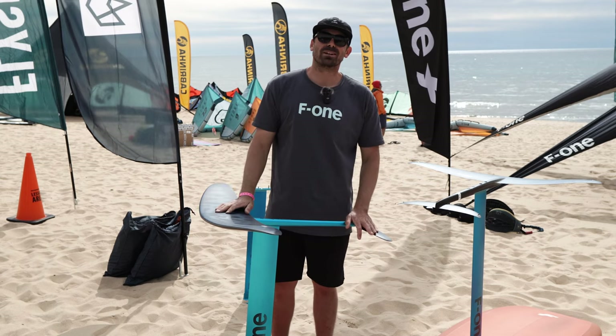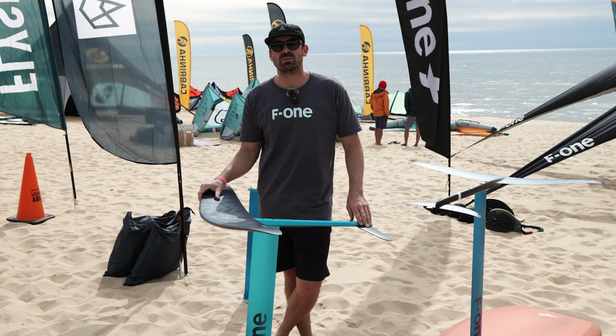What's up guys? Billy Ackerman here from F1 and Monero Brands. We're at the 2022 King of the Great Lakes Kite Fest in Michigan with Matt Kite.